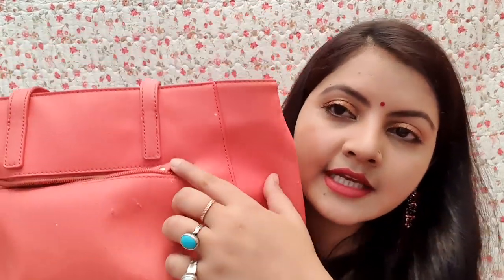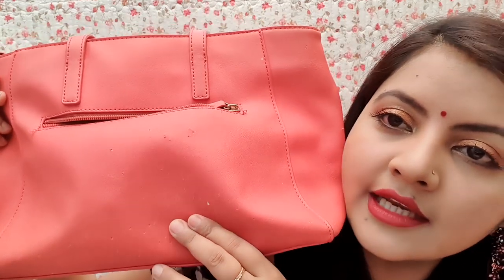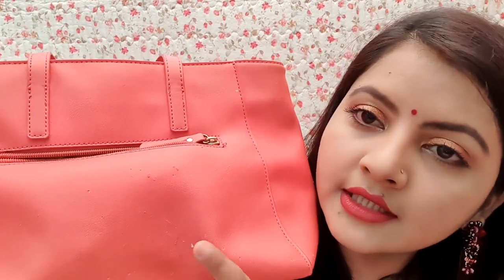One thing to always check when you buy handbags — look at the handle. If the pin joint where the handle connects is less secure it may be an issue. On this bag the pin joint is secure, it is more stylish and different.